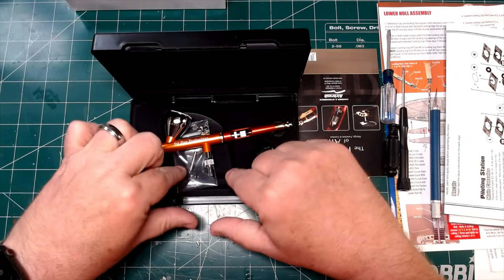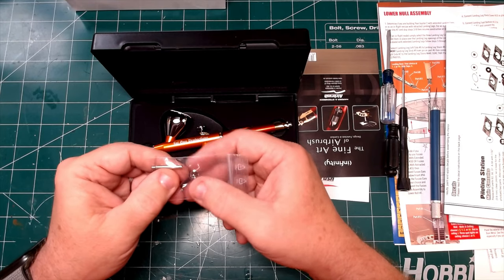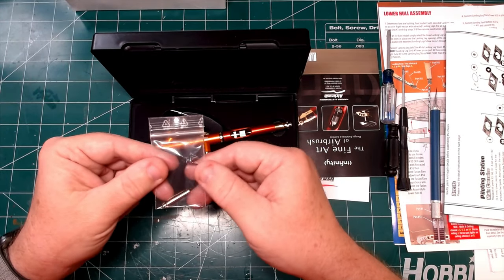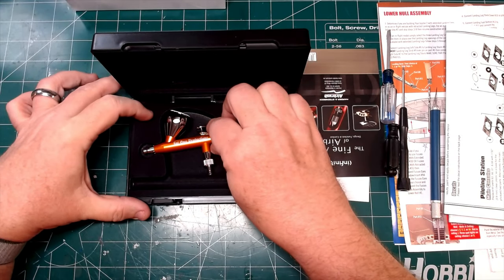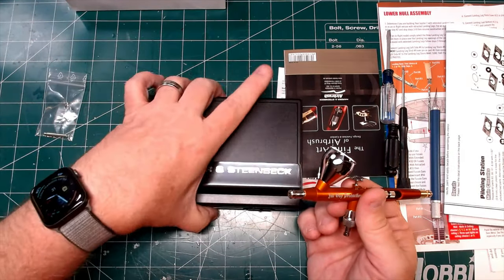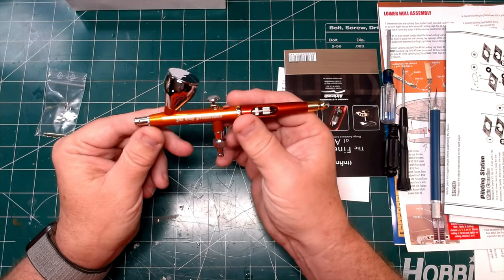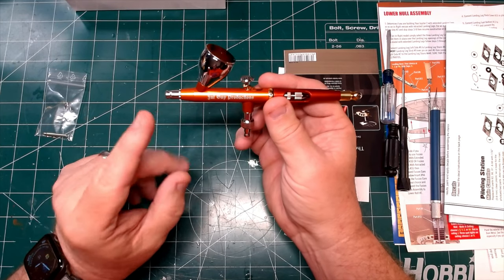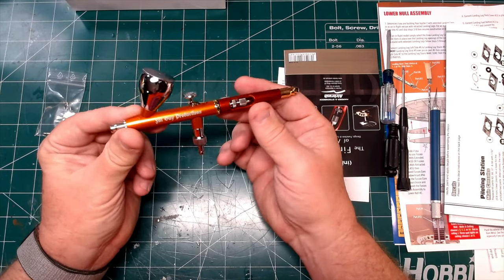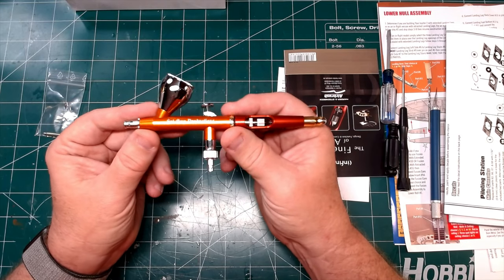Let's get this little packet out first. This is a spare protector for the end of the nozzle, and this is the little tool you use to take apart the collar. When you build this, you can choose your nozzle size and your paint cup size. You can choose virtually every color of every part of this airbrush.